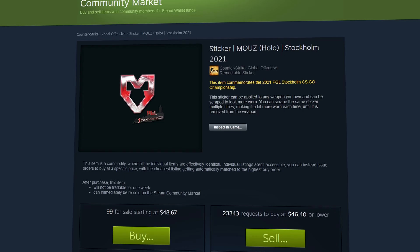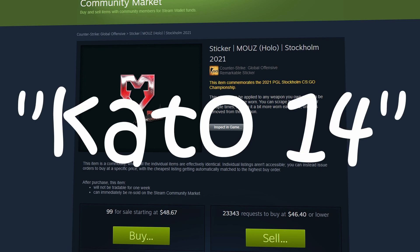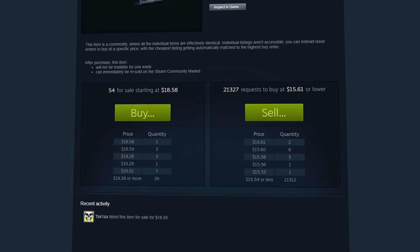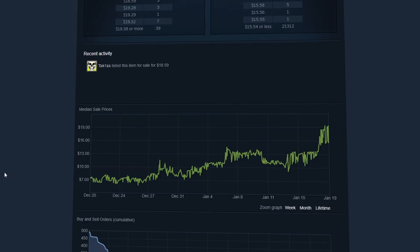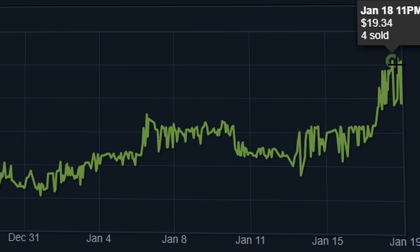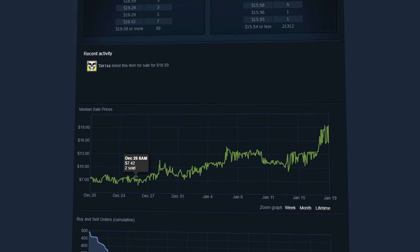Many investors are stocking up on this sticker, hoping it turns out to be the next Katowice 2014s. The same thing is actually taking place with the Moviestar Riders holo. This one only has 54 listings on the market and has also started to spike in price. Just from yesterday alone — January 18th — it spiked from $13.58 at 12am up to over $19.34 at 11pm, having previously been selling at literally $7 less than a month ago.